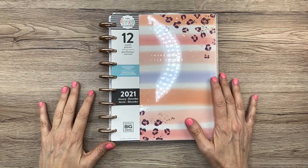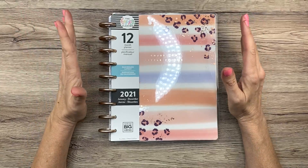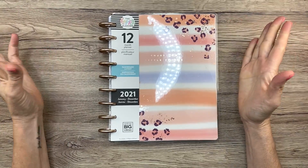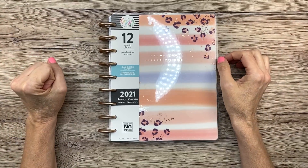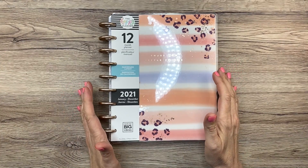Hey guys, it's Mary Ellen. Welcome back to my channel. This video is going to be a flip through of the Best Mom Ever 12 Month Happy Planner for 2021. This is a dashboard layout, so if you'd like to see that, stick around.